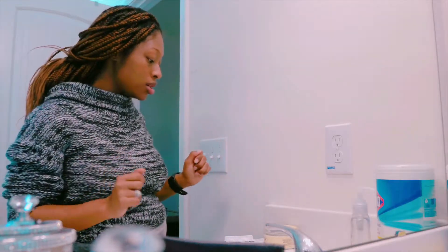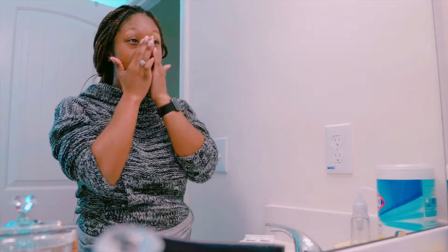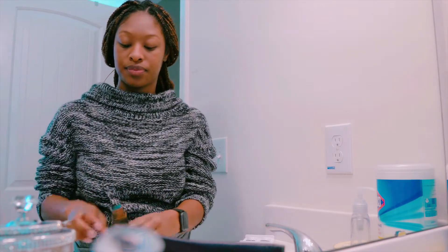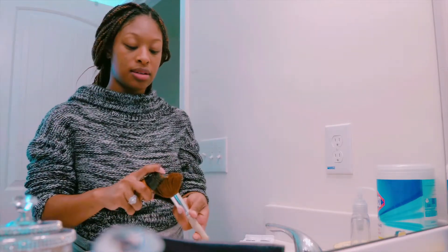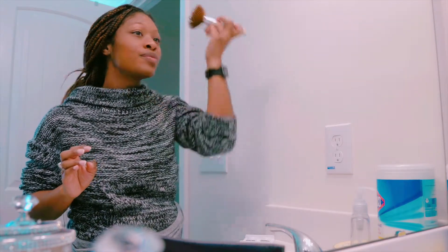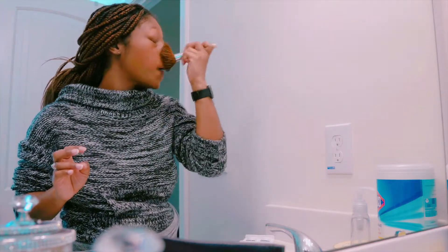You have to dress the part. For me, I always start with my foundation after moisturizing my face. I don't ever do much for makeup — I don't do much because it's time consuming and I couldn't do it even if I tried.